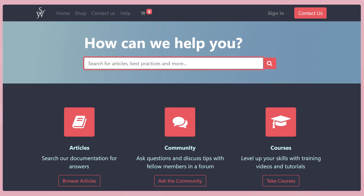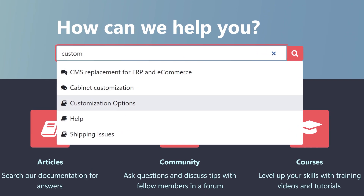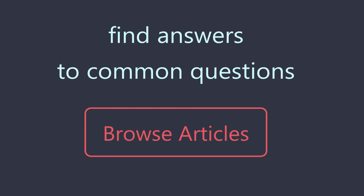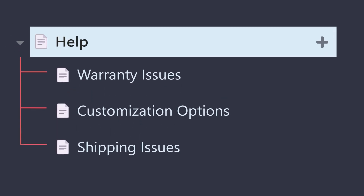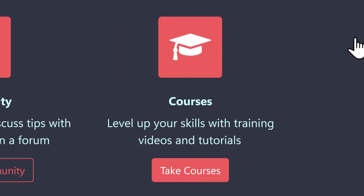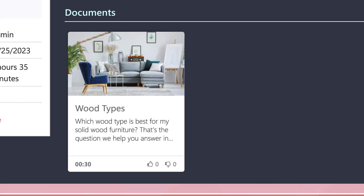But Helpdesk isn't just for answering customers' tickets. Let's take a look at the new and improved Help Center. The Help Center is a great place for customers to find answers to the most common questions they might have about our products and services. Customers can search through articles from the Knowledge app and discuss their issues with others in the community forum. We can even share videos and e-learning tutorials for a more in-depth training.